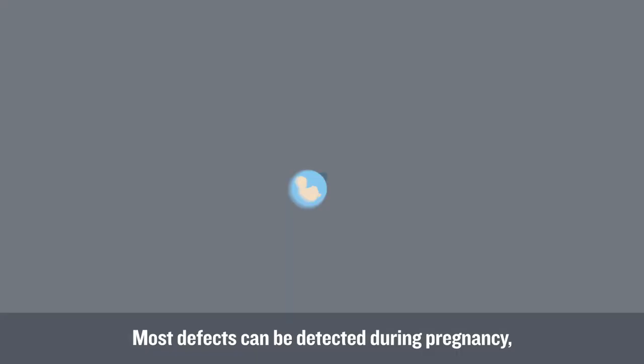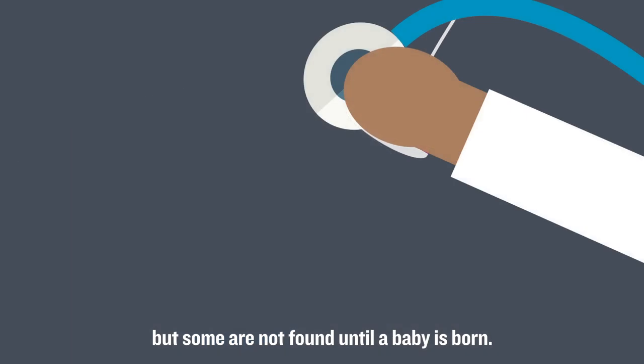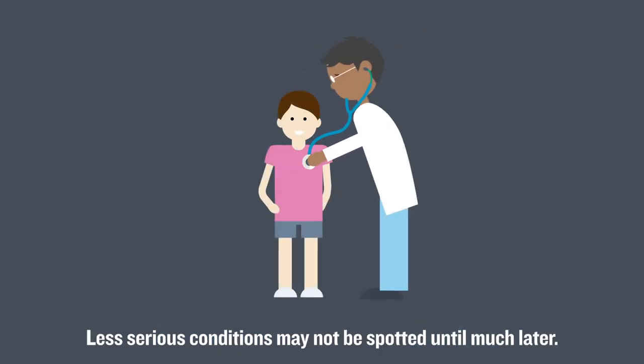Most defects can be detected during pregnancy, but some are not found until a baby is born. Less serious conditions may not be spotted until much later.